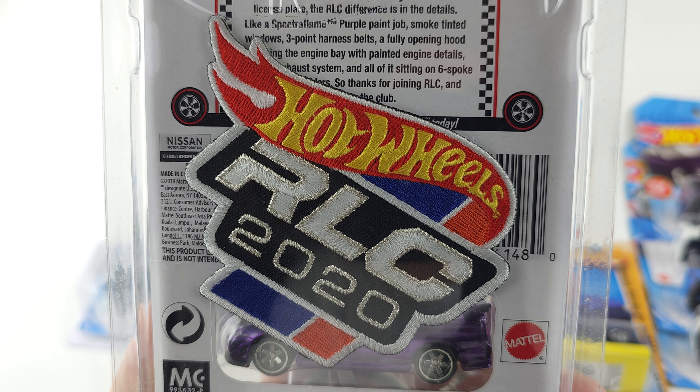Anyways guys, that is my favorite Skylines from my collection. If you like this video give it a thumbs up, and I'll see you guys next time — peace out.